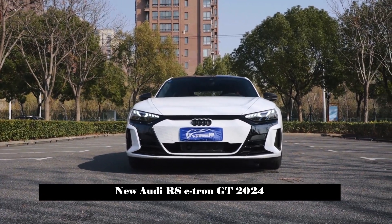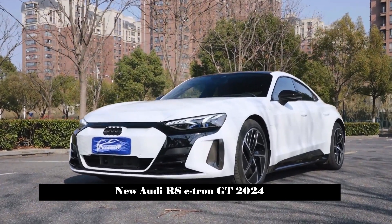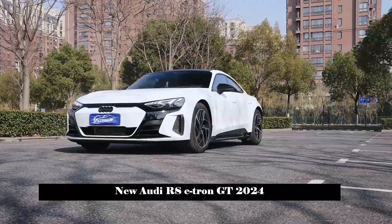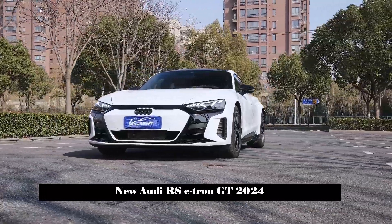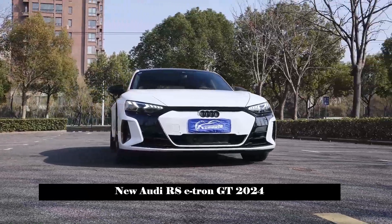The new car is equipped with a 93 kWh lithium-ion battery with a cruising range of up to 488 km under WLTP operating conditions, and comes with an 11 kW AC charger as standard.